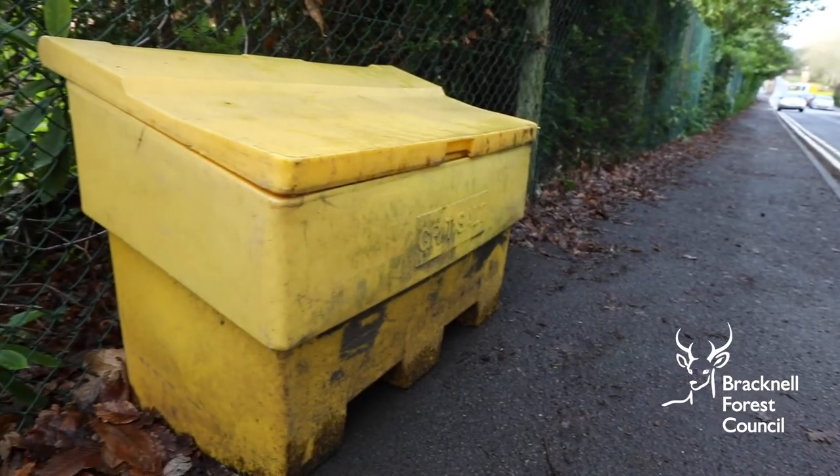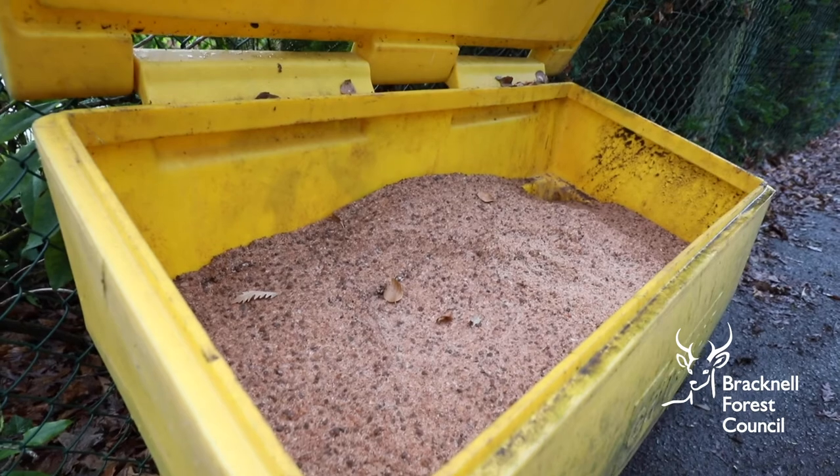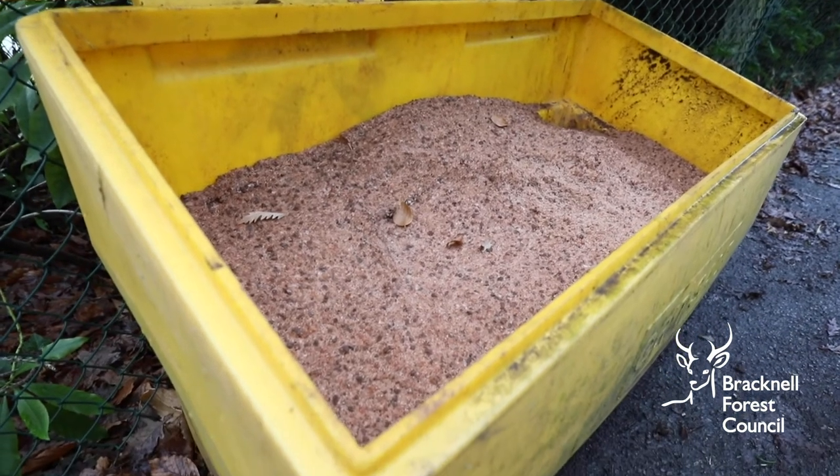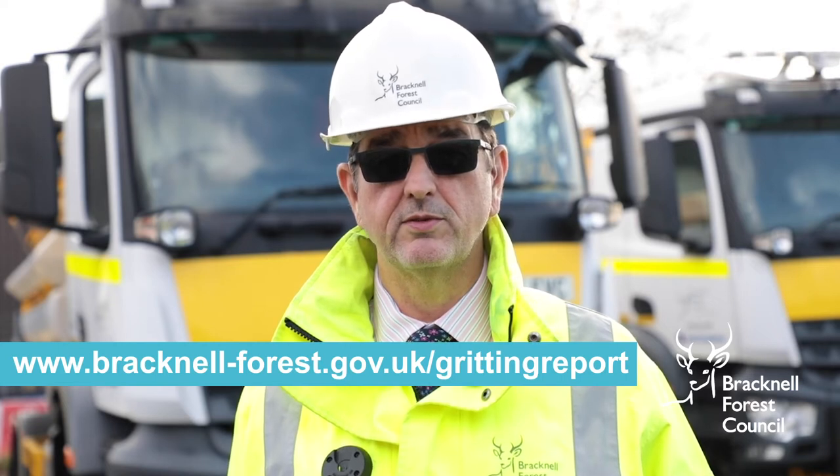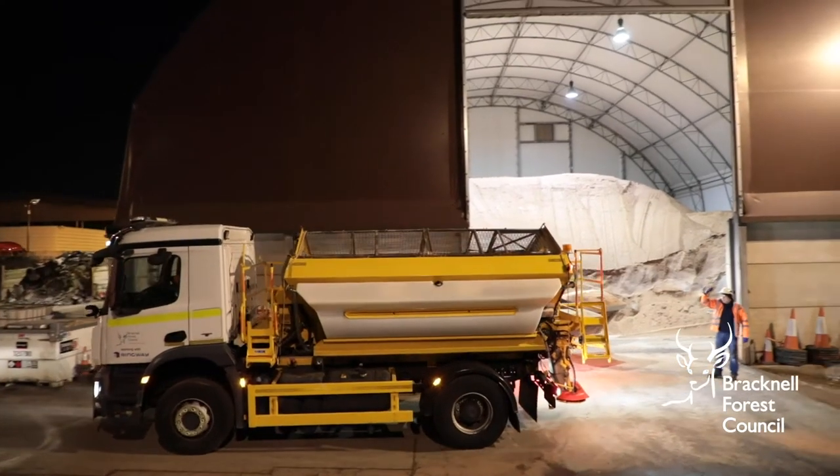We also have 76 grit bins across the borough. We do our best to keep these topped up during the winter season. But if you do notice that your local grit bin needs refilling, you can report this online and our team will do their best to refill it as soon as possible.